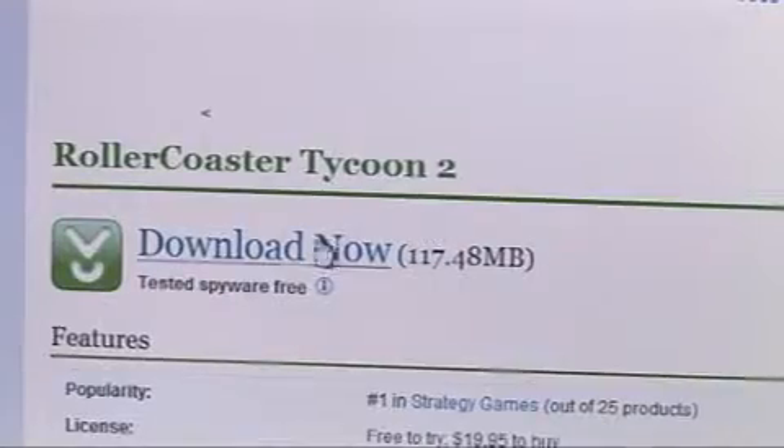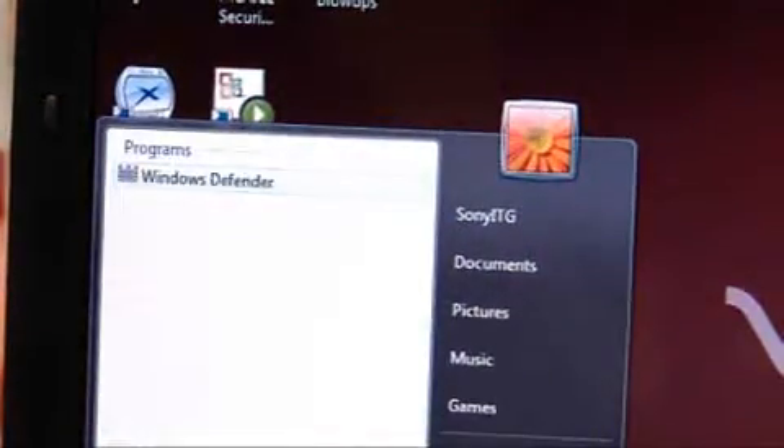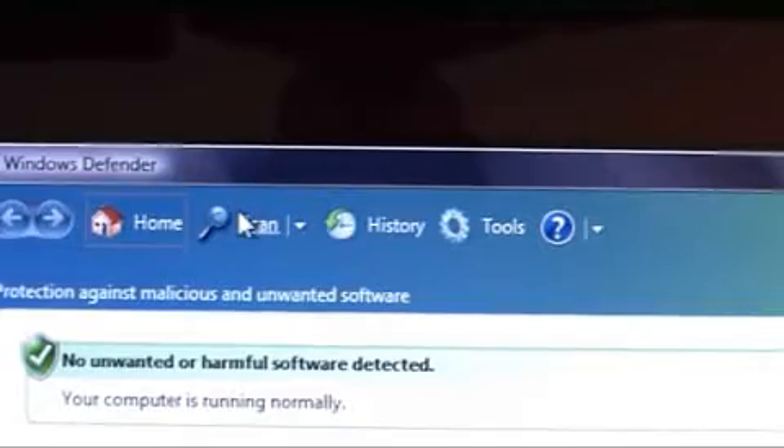Finally, it's really important to protect your system against spyware. Spyware not only puts your confidential information at risk, but it also restricts the performance of your computer. One way to combat it is to use Microsoft Windows Defender. If you use Windows XP, you can download it for free from the Microsoft website. But if you use Vista, it will already be installed.